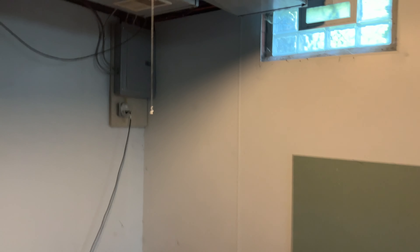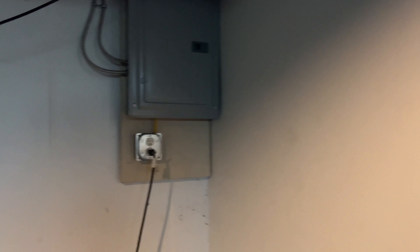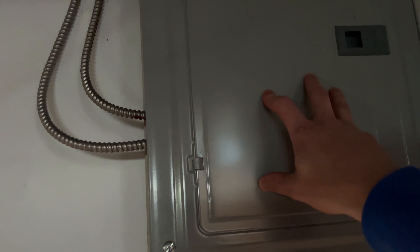We just got a new electrical panel — we ran into this at closing and were able to split the cost with the seller. It was definitely needed. We do have a little bit of an older furnace but it does run, so we decided we are going to keep the furnace.